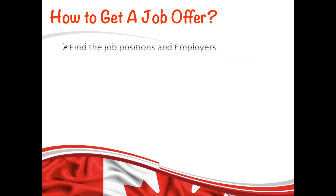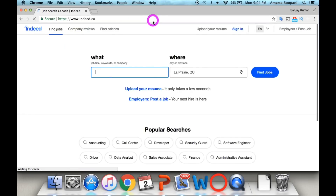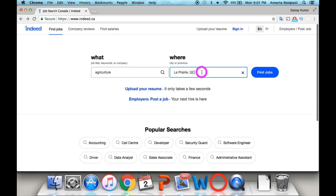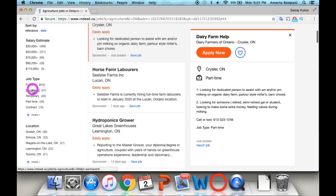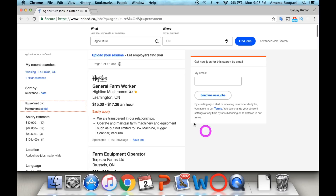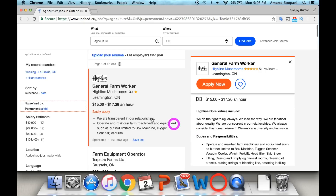Now let's figure out how to get a job offer. The first step is to find job positions and employers. You need to visit Canada's job search websites. The first example is indeed.ca, one of the most famous job search websites. Go to the page, type the job you're looking for and the region — in our case Ontario. I'm searching for agriculture jobs as an example, and I'll filter for permanent positions to see the full listings.